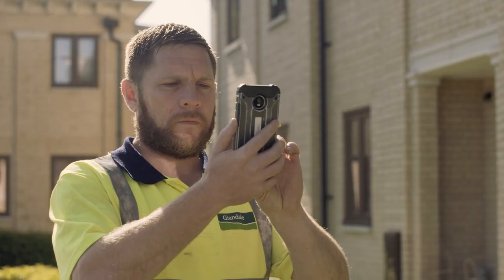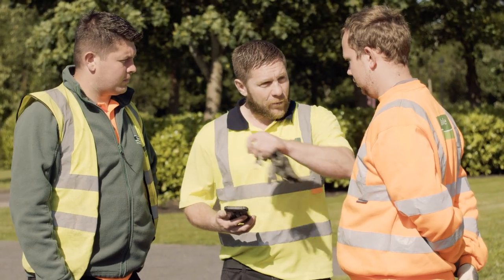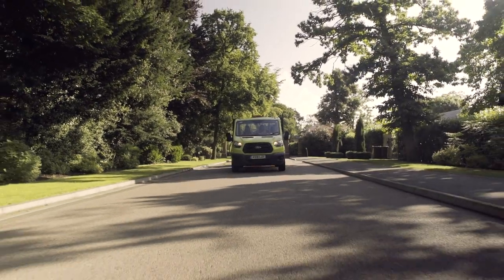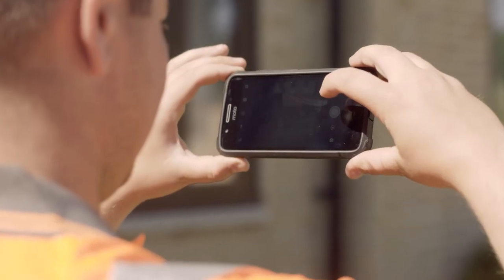With Glendale Live we provide our customers with an annual works programme showing all the tasks to be carried out over each season. We work off a PDA system — in summer we're cutting grass and doing grounds maintenance, and in winter we do gritting and whatever comes to hand. Glendale Live provides confidence to our customers as they can see when we're on their sites carrying out the grounds maintenance.